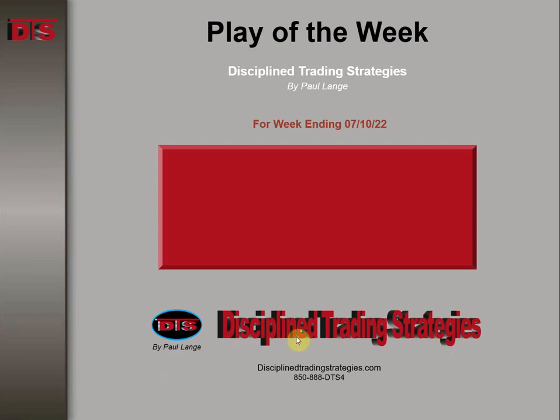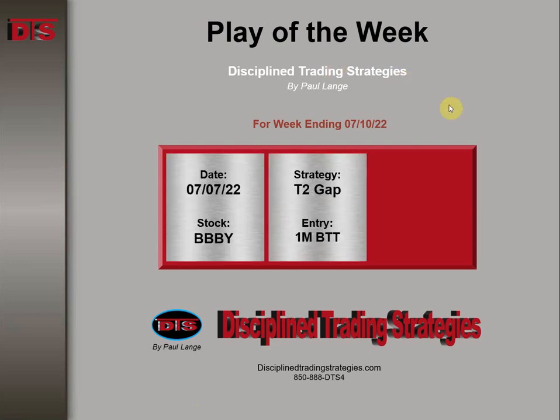Hi everyone, this is Paul Lange from Disciplined Trading Strategies with this week's Trade of the Week video. The week ending 7-10 in 2022, the stock was BBBY, as in Bed, Bath & Beyond.